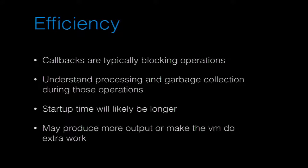Efficiency-wise: callbacks are typically blocking, so you will block the request until you yield control. You need to understand the effects of garbage collection — you're probably going to be allocating objects, and if you're generating a ton of garbage, you might get GC pauses or big waits to clean up. So be careful with what you do.